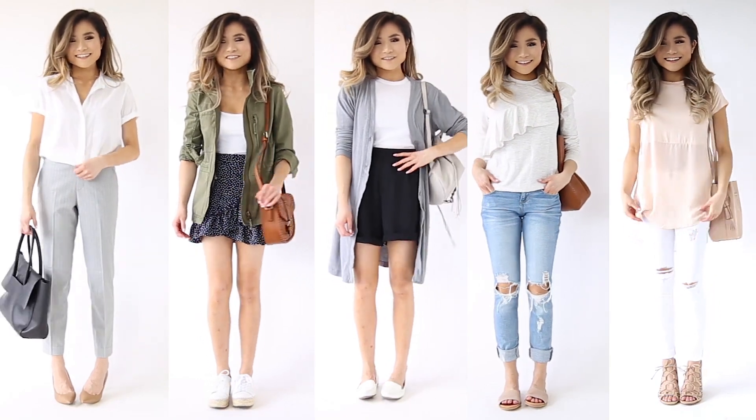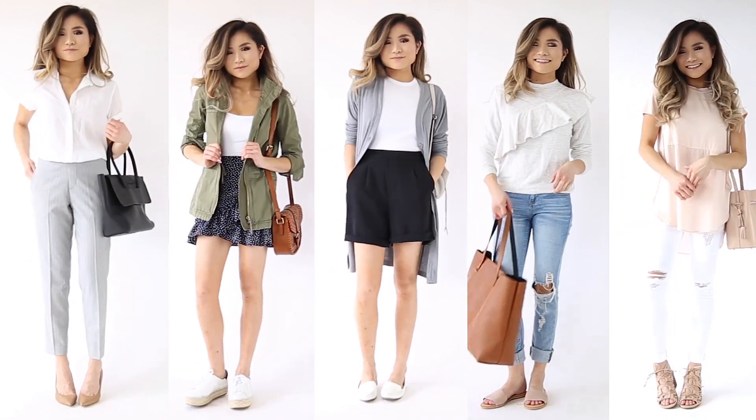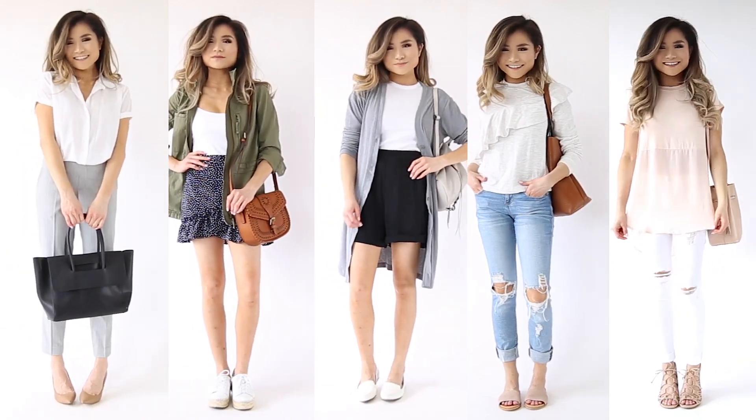What's up you guys, welcome to my April outfit of the week. It has been a hot minute since I've done this series and I'm so happy to bring it back. As always, everything mentioned in today's video will be down below in the description bar, so make sure to check that out. Let's go ahead and get started.